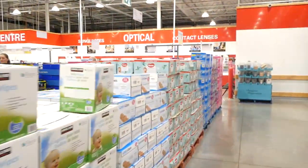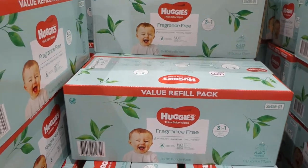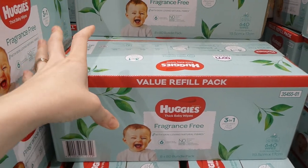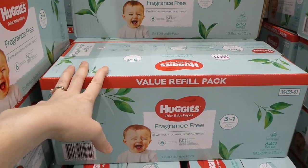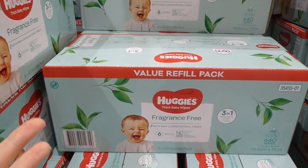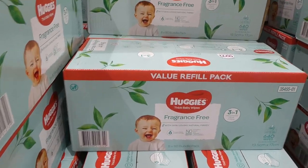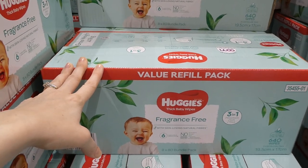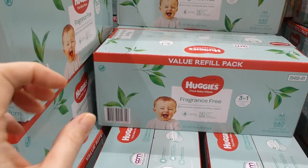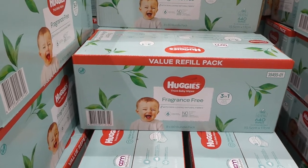Huggies Fragrance Free Wipes are on sale for the next two weeks — $3 off down to $18, for 880 refill wipes. In Australia they don't include the plastic containers like in the U.S. We pay more here too, which is one thing we've missed since moving. These are thicker than the Kirkland Signature Wipes, so you use fewer — which offsets the price difference. Definitely pick up lots when they're on sale.